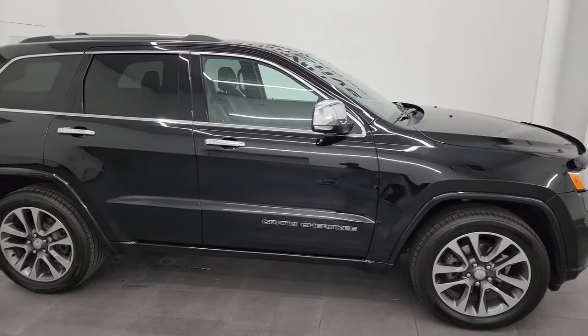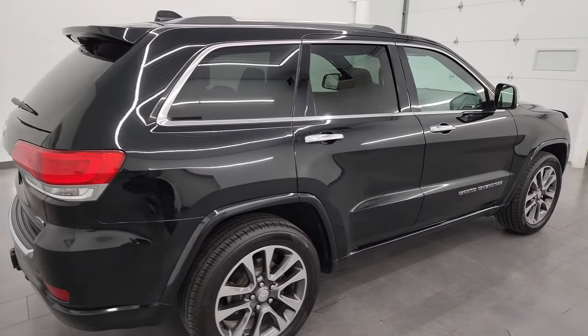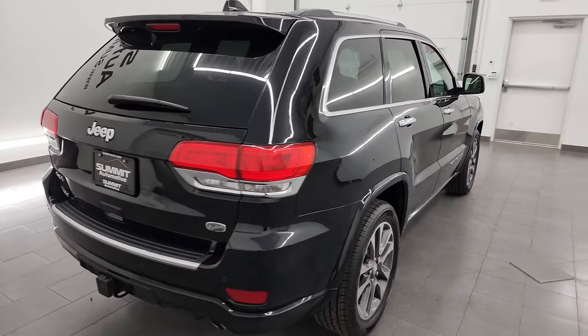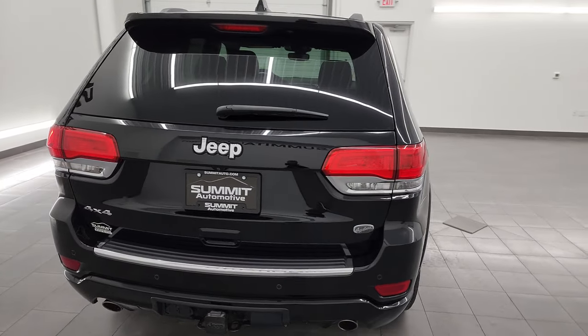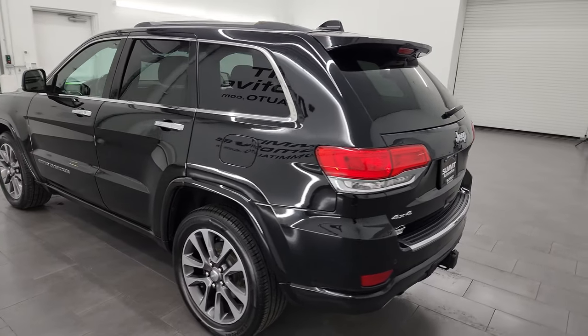This is Brett and this 2017 Jeep Grand Cherokee Overland is stock number 23J517A. I'm here at Summit Automotive in Fond du Lac, Wisconsin — your new and used Jeep and Jeep Grand Cherokee headquarters.